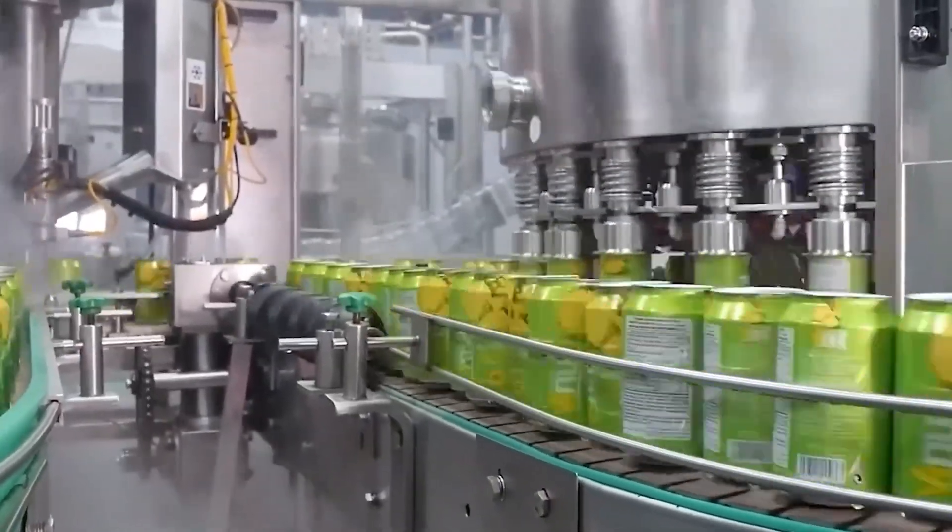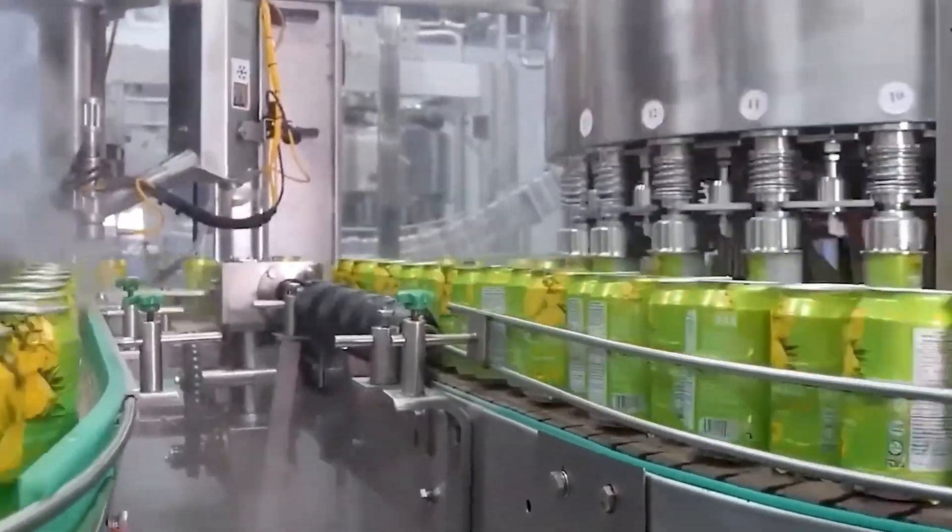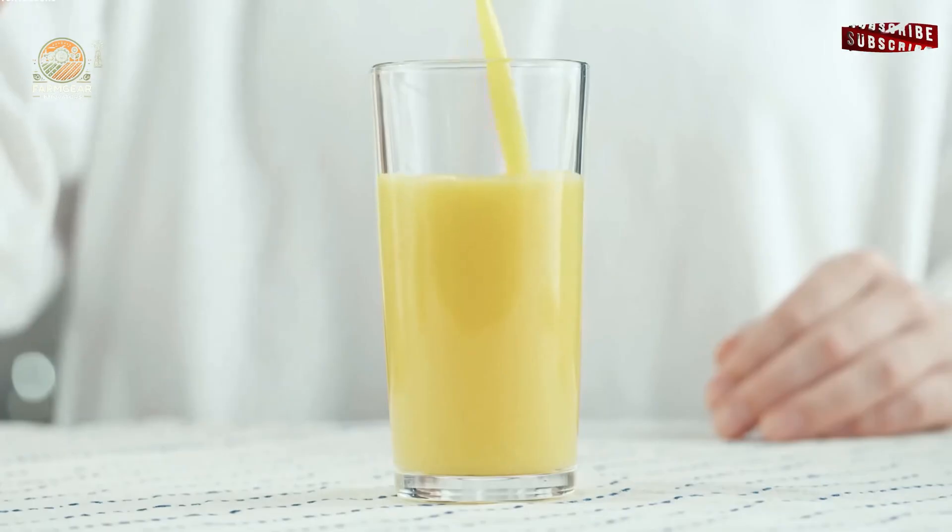These automated processes allow Del Monte to maintain consistency and quality, and produce vast quantities of pineapple juice in a short time.